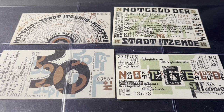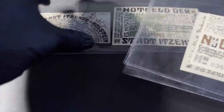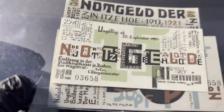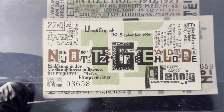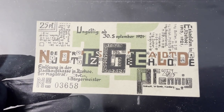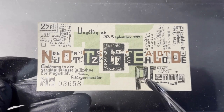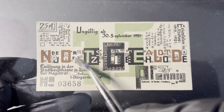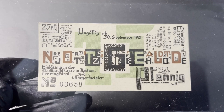So he designed these notgeld — let's take a quick peek at them. They have this really cool art deco design. This is the smallest denomination here; this one is 25 Pfennig. I really like how the lettering 'notgeld' is right across the face.